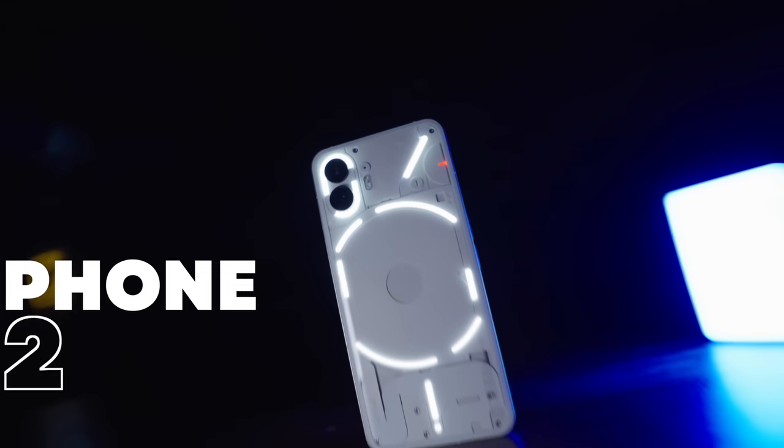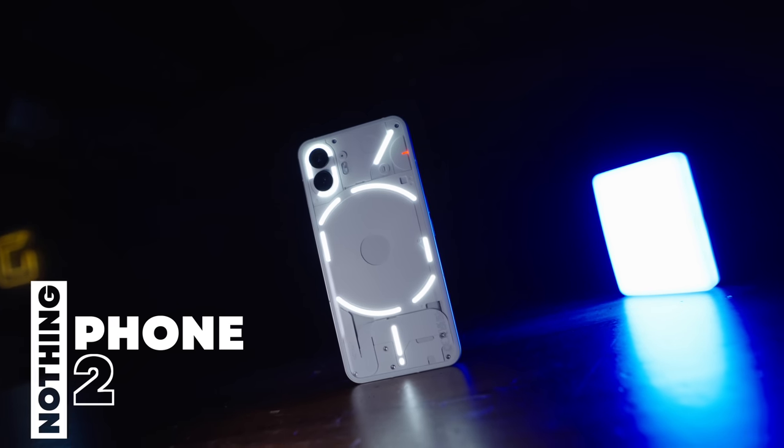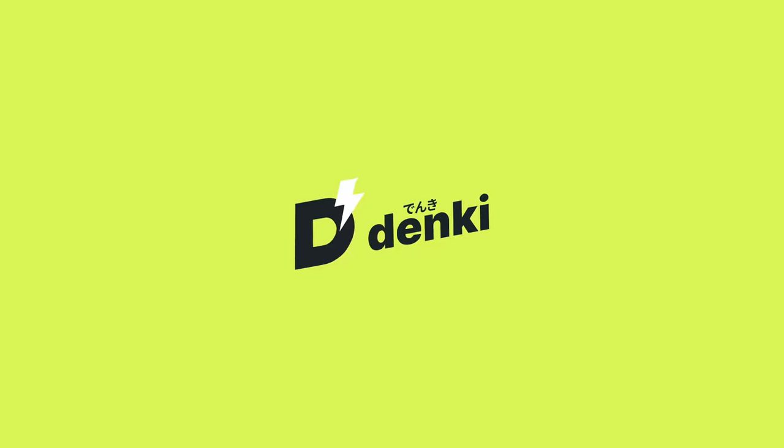This is the Nothing Phone 2, one of the best-looking smartphones I've ever taken a look at. But is it any good? Let's find out.